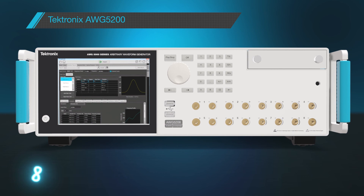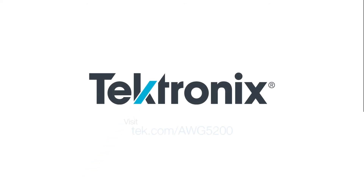Eight high-fidelity channels, infinite flexibility. Find out more at tek.com/AWG5200.